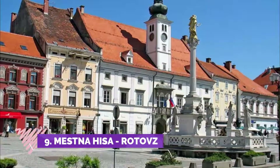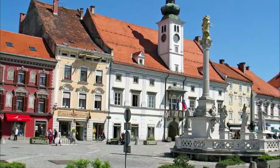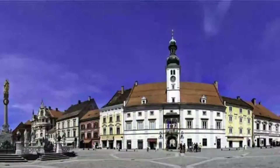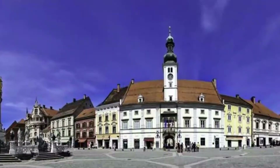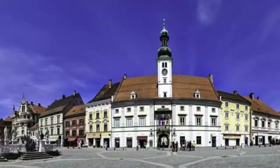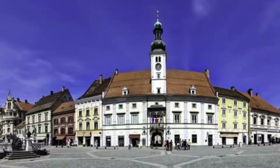Number 9: Mestna HSA Rotovs. It looks like a government building in the center of Novo Mesto, but no information is provided. It just looks nice. The central square is pleasant, with the Rotovs as the most impressive building, but not more than that. Stop by if you are passing through.